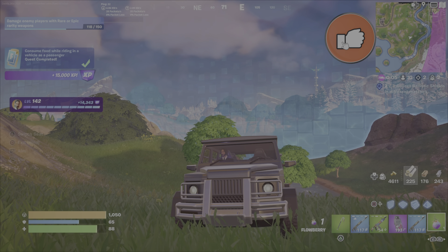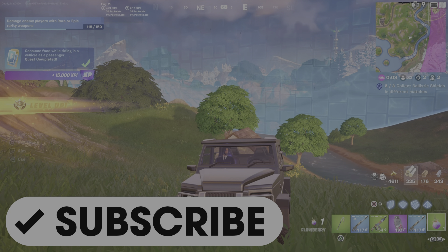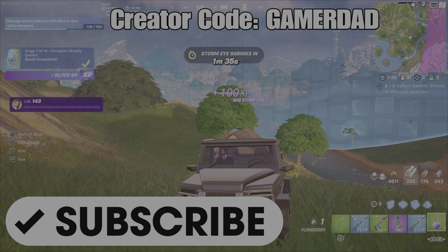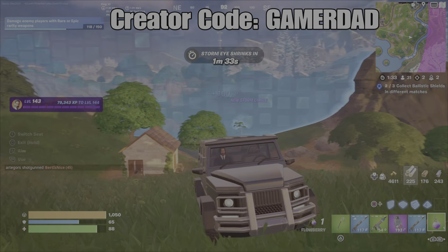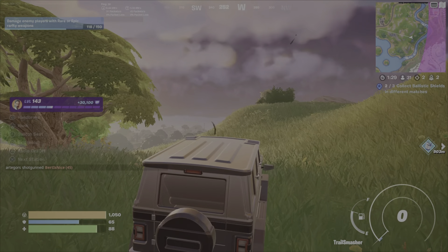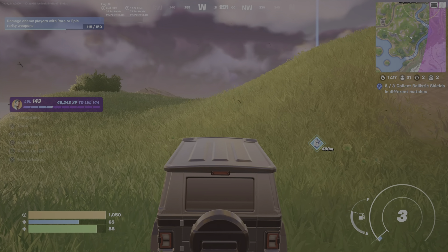I do hope the guide is helpful. Please drop a like and leave me a comment. If you haven't subscribed yet, please hit that button and show me that support, and don't forget to use my creator code in your Fortnite item shop — it is GamerDad, all one word, all capital letters. Good luck with your challenge, and until the next video, this is GamerDad out.